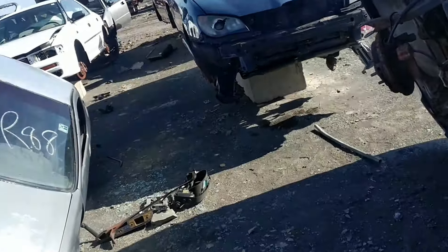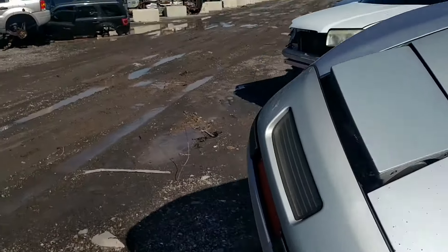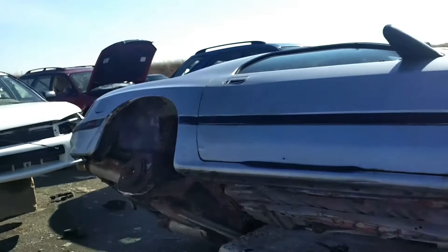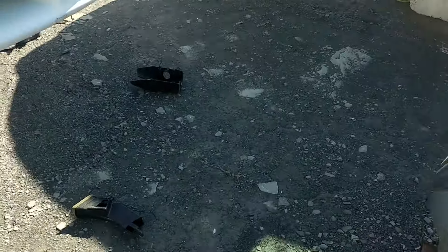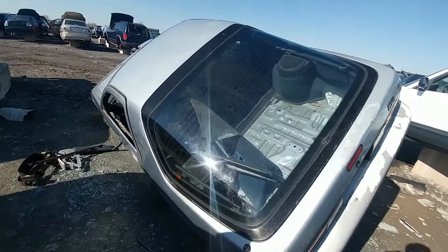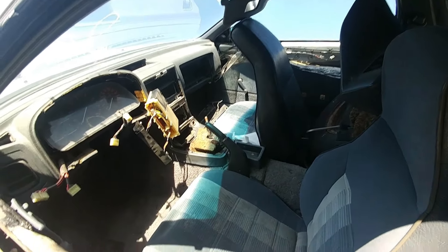It is an old Mazda RX-7. I wish I could zoom this out — there we go, that's better. Oh, poor girl, she's seen better days.